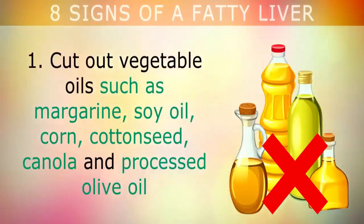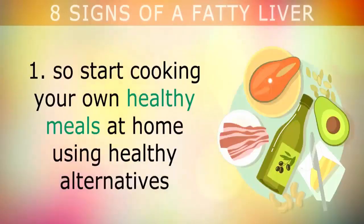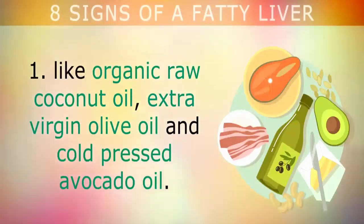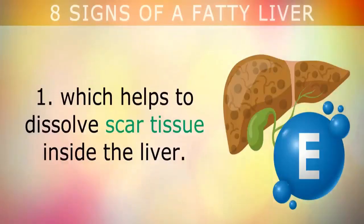How to reverse fatty liver disease — six lifestyle changes to help remove excess fat from your liver. First, cut out vegetable oils such as margarine, soy oil, corn, cottonseed, canola, and processed olive oil. Fast foods and packaged foods are often cooked in these cheap oils, so start cooking your own healthy meals at home using healthy alternatives like organic raw coconut oil, extra virgin olive oil, and cold-pressed avocado oil. These healthier fats are rich in nutrients like vitamin E, which helps to dissolve scar tissue inside the liver.